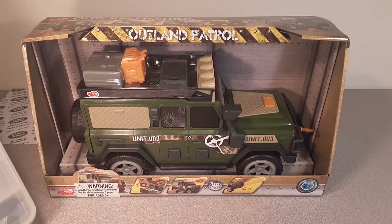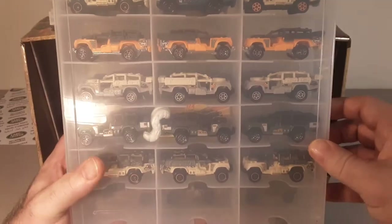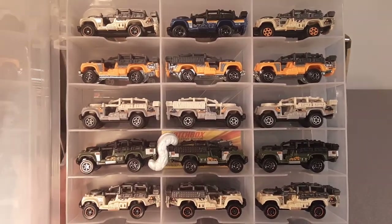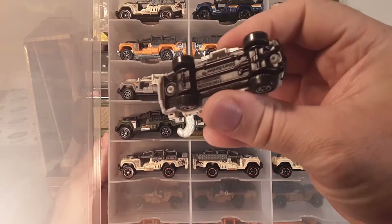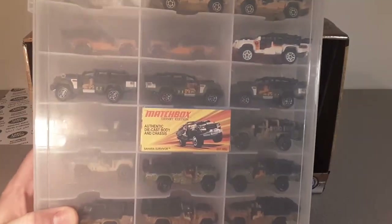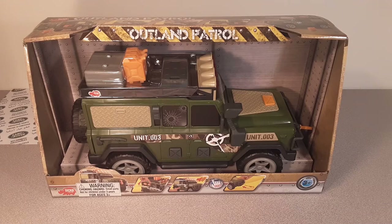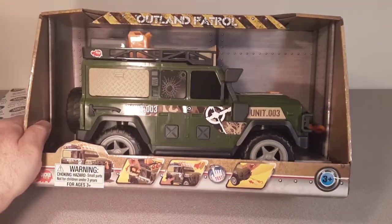I gotta show you something else — and this is another casting that I collect, and it's not a Land Rover, but it sure does look like one. If you guys want, I can show you my collection. It's called the Sahara Survivor. I've got pretty much every one of those. I collect those because they look like the old SAS Rat Patrol 109 Defenders back in the day.